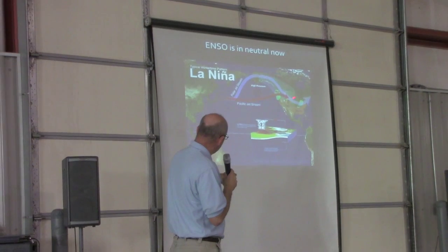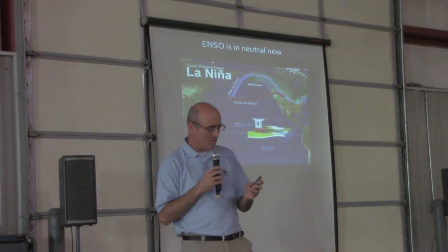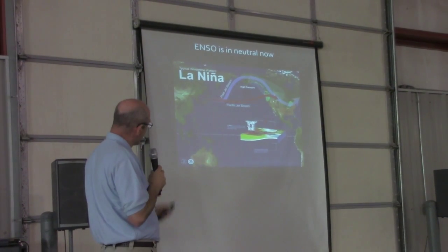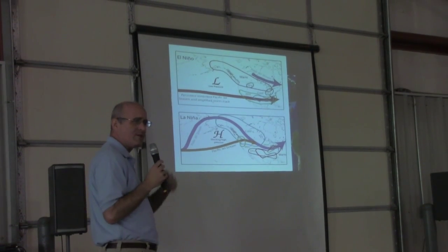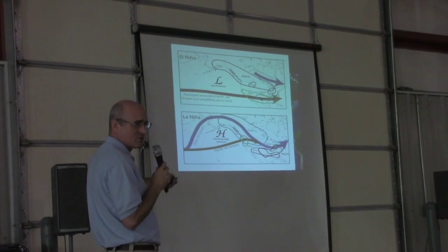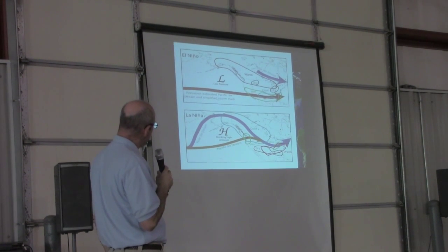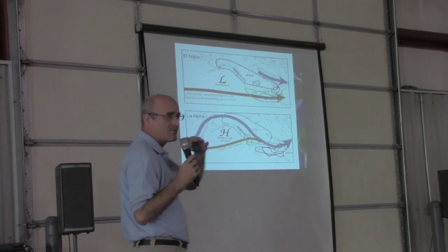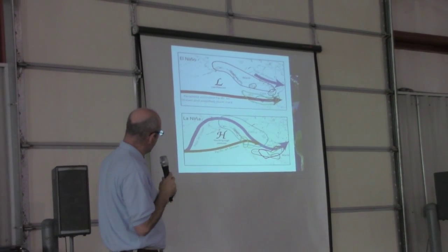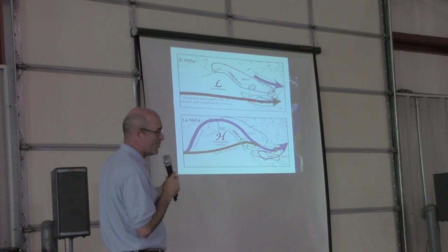The La Niña is a wintertime jet stream pattern that keeps our part of the country warm and dry. The good news is that's weakened, and it looks like we're going to go not to a full-fledged El Niño, but temperatures in the tropical equatorial Pacific — which have been cooler than normal for a couple of years on and off — may go up above average, maybe just about a half degree. That wouldn't put us in El Niño, but it would move us closer to that.